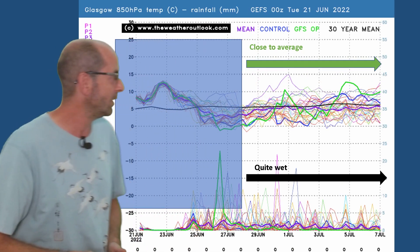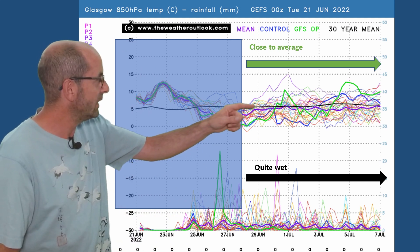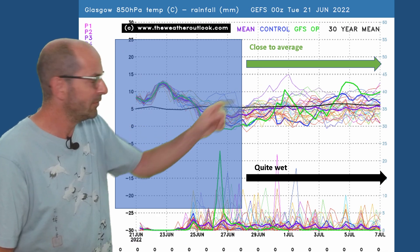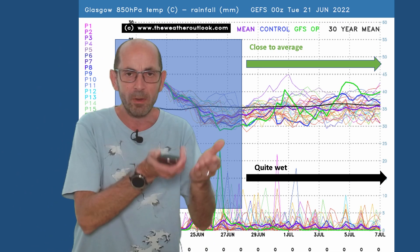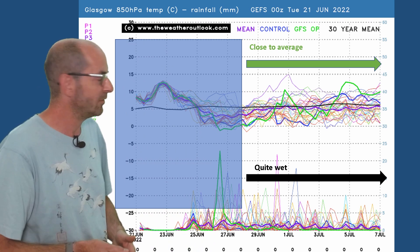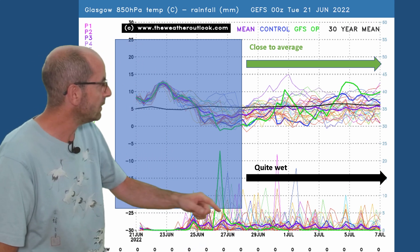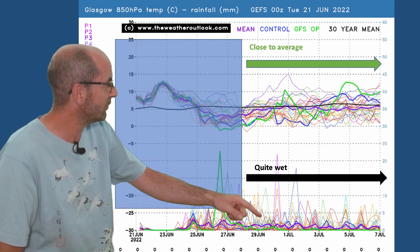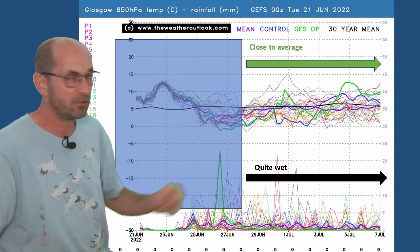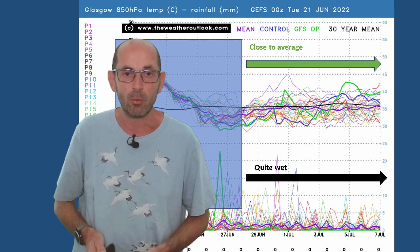Going up to the northwest to see what's happening there. Glasgow this week shows a similar story across the top with the air mass profile — one or two runs bringing in much warmer air. The signal for it reaching the northwest is weaker than on the London chart. Also, there are more rain spikes through week two and some are very big. I would say this is showing quite a wet picture for the northwest of the UK.